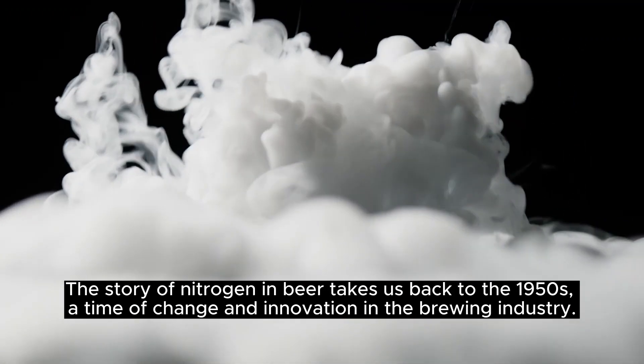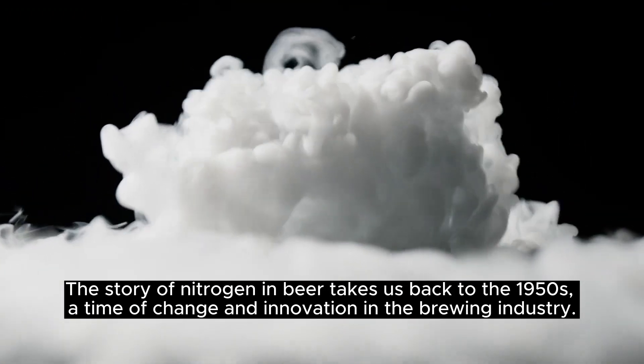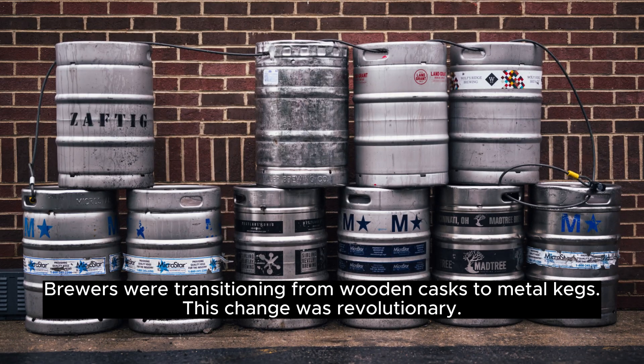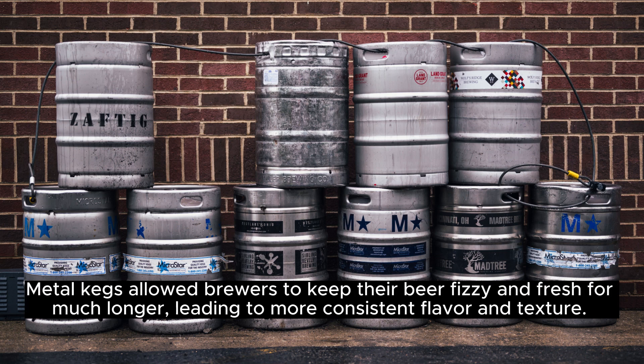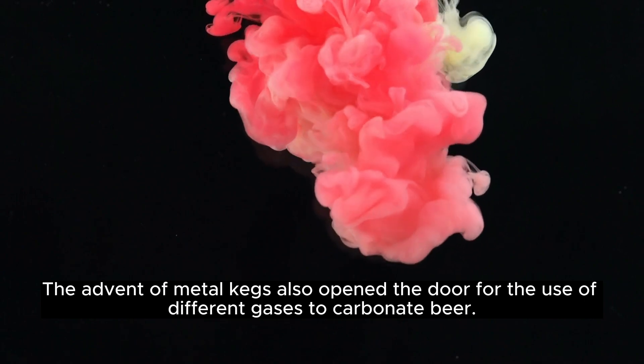The story of nitrogen in beer takes us back to the 1950s, a time of change and innovation in the brewing industry. Brewers were transitioning from wooden casks to metal kegs — this change was revolutionary. Metal kegs allowed brewers to keep their beer fizzy and fresh for much longer, leading to more consistent flavor and texture. The advent of metal kegs also opened the door for the use of different gases to carbonate beer.